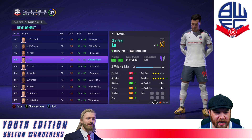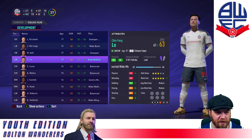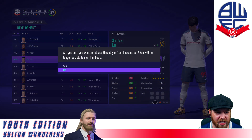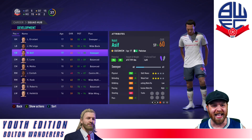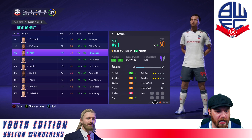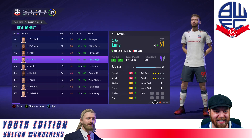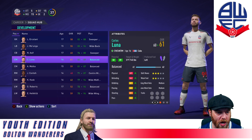Chinfen Lo is 63 rated, 76 to 85 — 84 potential. I don't think he's going to make the cut and we are going to release him. We only want top quality potential players now. We're in the Championship, we need these players growing quickly. Carlos Luna, though, we will hold on to — 61 overall, 83 to 89 potential, already up to a 61.